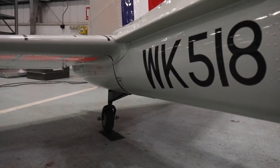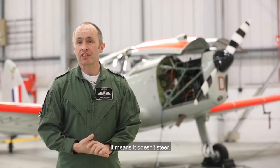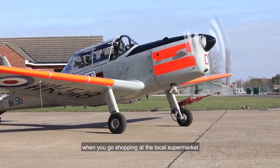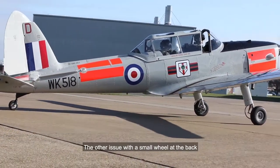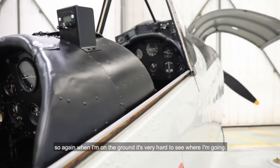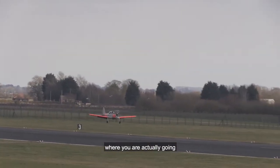Instead of the steering wheel at the front, it's got a tail wheel at the back. It doesn't steer — it spins around like a shopping trolley when you go shopping at the local supermarket. That means it's quite difficult to control on the ground. The other issue with a small wheel at the back is that the nose sticks up, so when I'm on the ground it's very hard to see where you're going. In fact, you have to get used to landing not seeing where you are actually going, and you spend a lot of time looking out the side of the cockpit as the ground comes past you.